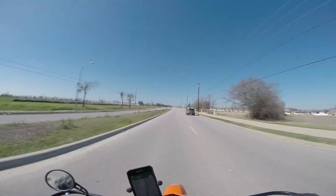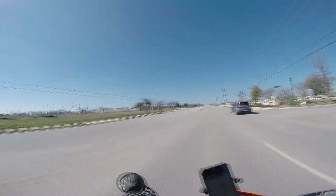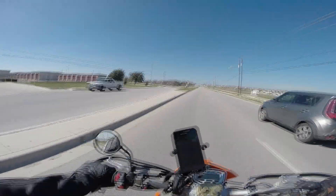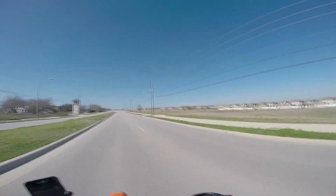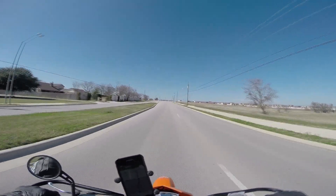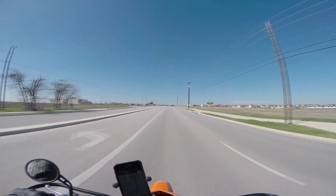I sold the Vulcan today. A very nice young man who's in the armed forces came up from San Antonio and he took it around the block once, paid me, and then proceeded to get on it to ride home — and then dropped it at the end of the street. But that's okay, he's gonna learn, it'll be alright.